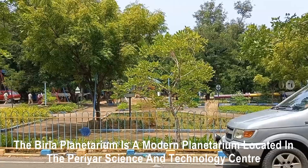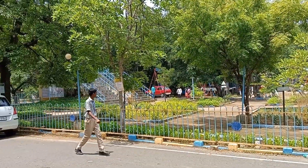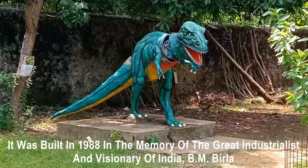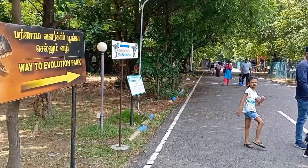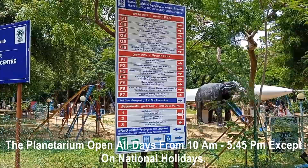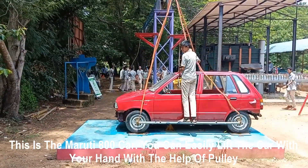The Villa Planetarium is a modern planetarium located in the Periyar Science and Technology Center campus in Kotturpuram, Chennai. It was built in 1988 in the memory of the great industrialist and visionary of India, B.M. Villa. The planetarium is open all days from 10 AM to 5:45 PM except on national holidays.